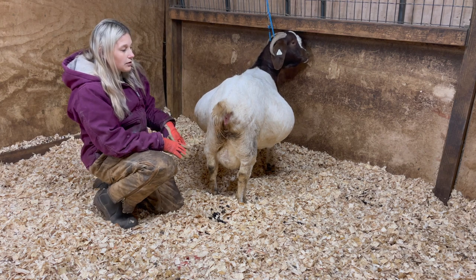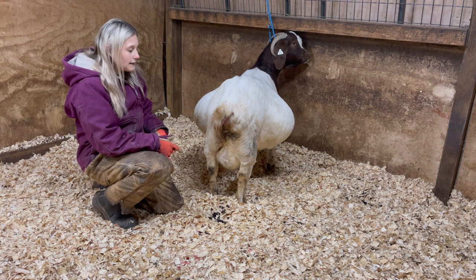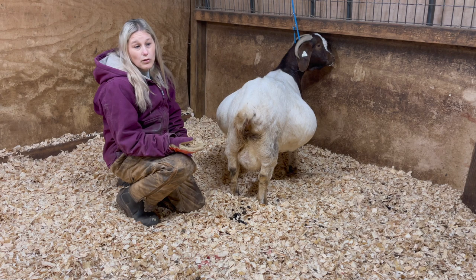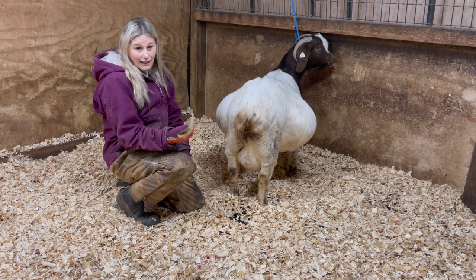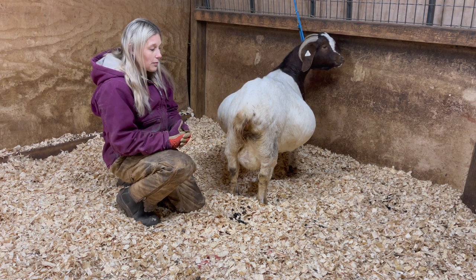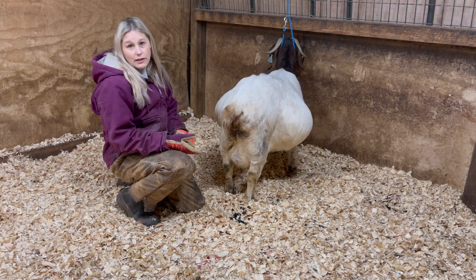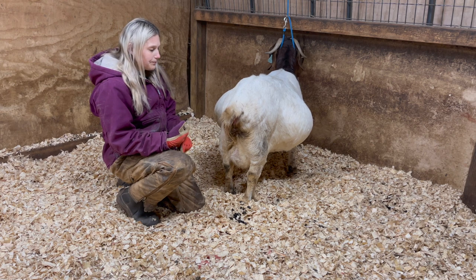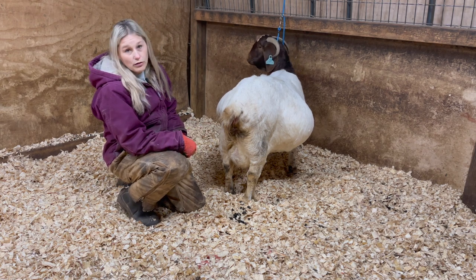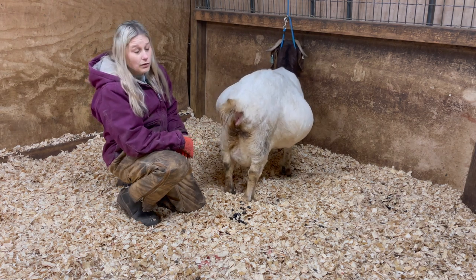Just a quick note on udders: some does, especially first fresheners, their udders might not blossom until after kidding. Although in my experience, I've never had one where I couldn't tell it had gotten bigger basically overnight. Some of them it takes a while for the milk to come in, especially first fresheners. Usually when they're first fresheners, their udders aren't that big anyway. This is Annabelle's second kidding, so her udders will be a decent size when she finally does go into labor.